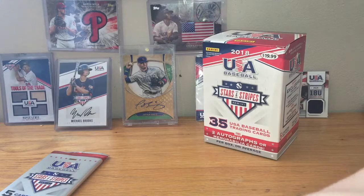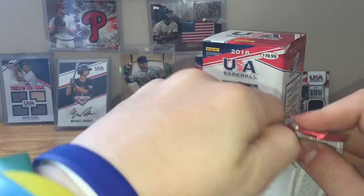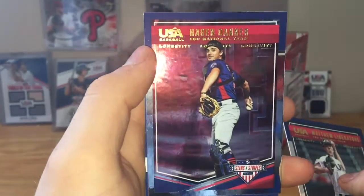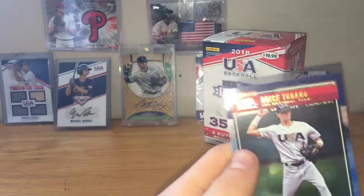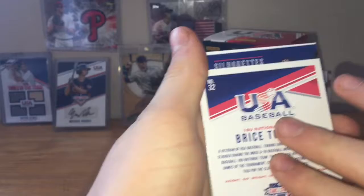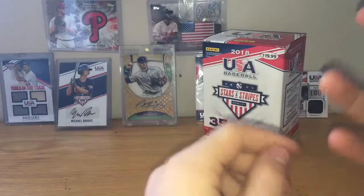We got one more pack, which should possibly have a relic in it. It's pretty thick. Here we go — Matthew Liberatore. Hagen Danner, but the background of that card — let me get a good look at that, it's pretty weird. Bryce Terang and Tanner Hauk, Tanner Faust. Silhouettes of Cooper Kinney, numbered to 199.